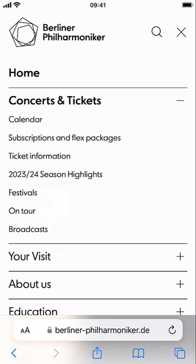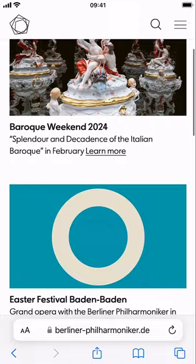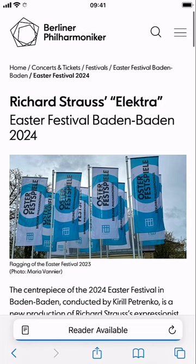They do have festivals, they do have some on tour, and they have some broadcast. So the nearest thing that I can see is going to be festivals. Let's take a look to see what that is about. It's fairly clear — they obviously start with the festivals and then the various events which they have, with learn more, read more buttons. And again, the top menu does disappear. I'm not quite sure why they've done that.